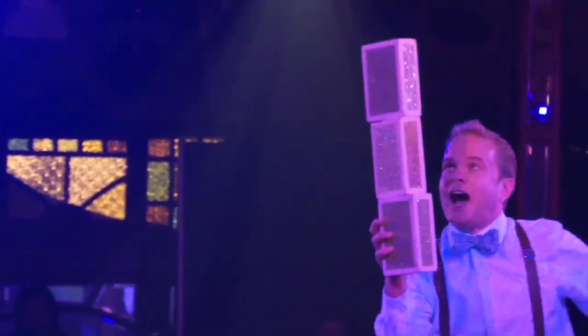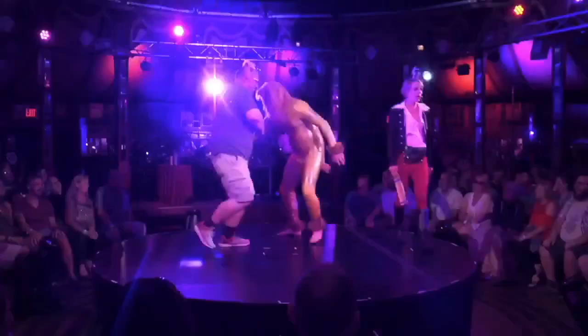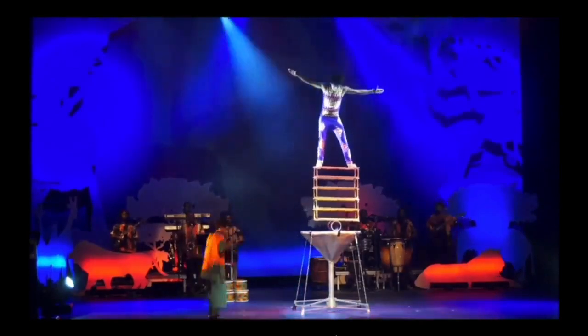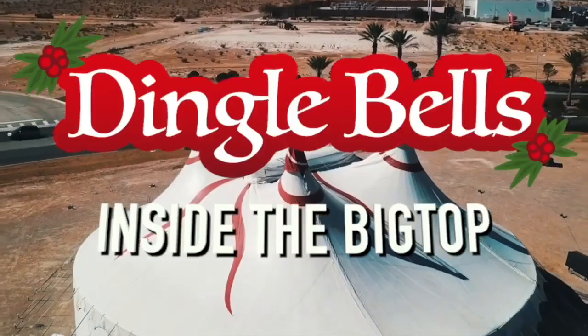The show is a festive mashup of daredevil stunts and hilarious holiday moments with a cast of 14 skilled performers and a family of somewhat questionable clowns. Join in the Dingle Bell spirit by wearing your favorite holiday sweater to the show.